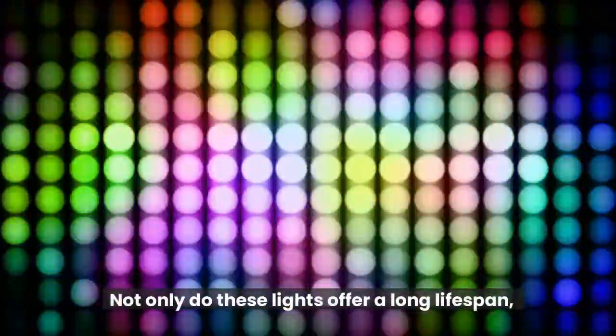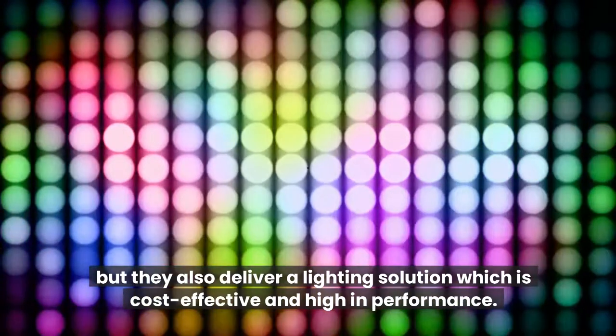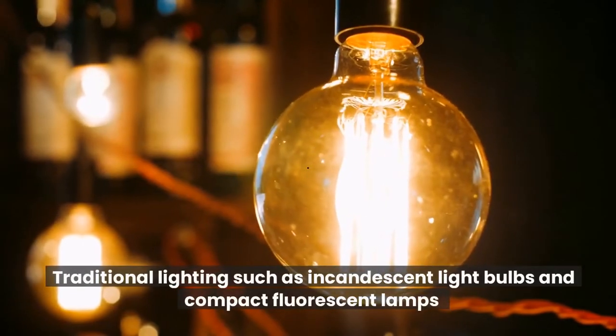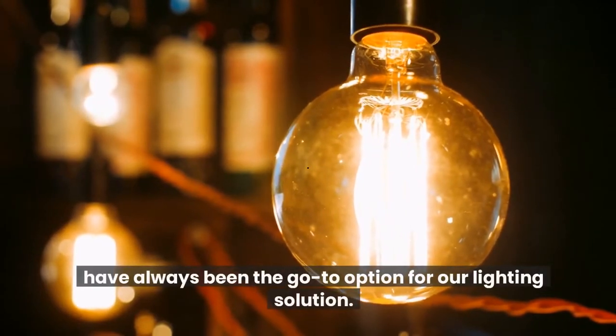Not only do these lights offer a long lifespan, but they also deliver a lighting solution which is cost-effective and high in performance. Traditional lighting such as incandescent light bulbs and compact fluorescent lamps have always been the go-to option for our lighting solution.